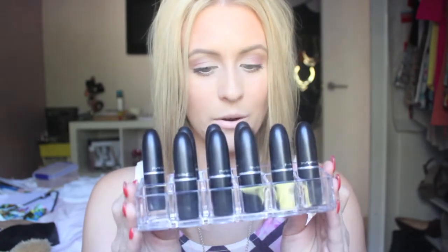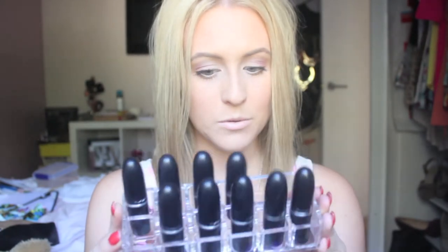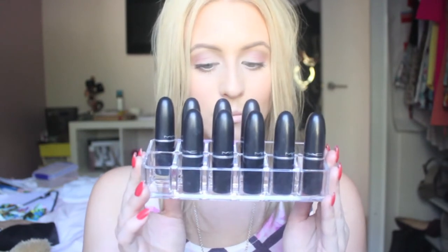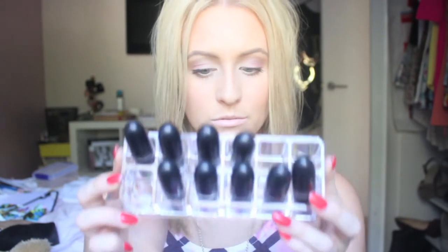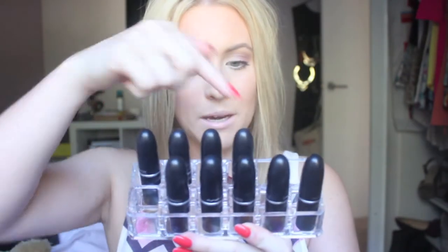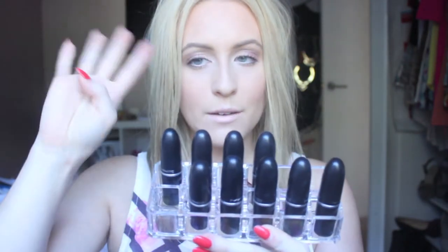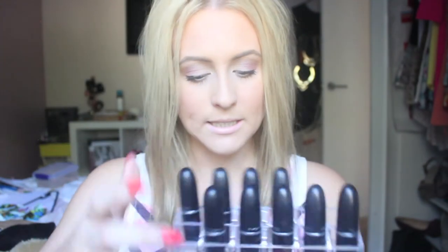Hey guys, welcome back to my channel! Today I'm doing my MAC lipstick collection for you. I have nine MAC lipsticks, so my collection is slowly growing. I have a lipstick caddy — I hold my brights up top and my nudes down the bottom. I have four brights and five nudes. I'll start with my brights.